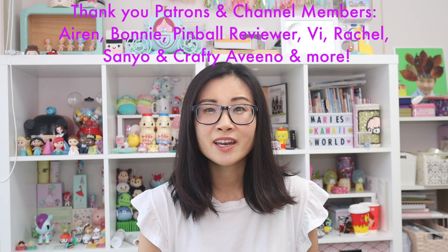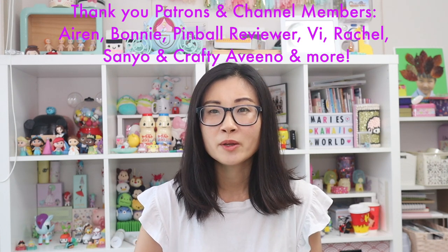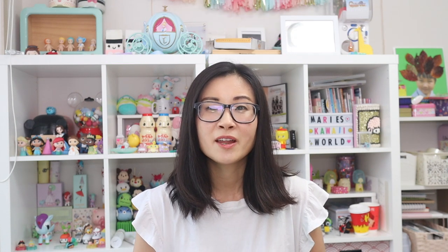Make sure to check out these videos if you want to see more K-beauty and skincare content. I want to give a big thank you and shout out to all of my Patreons and channel members — thank you so much for supporting my channel. Let me know in the comments what your favorite sunscreen is and if there's anything in this video that I missed. I'll talk to you guys next time, bye!